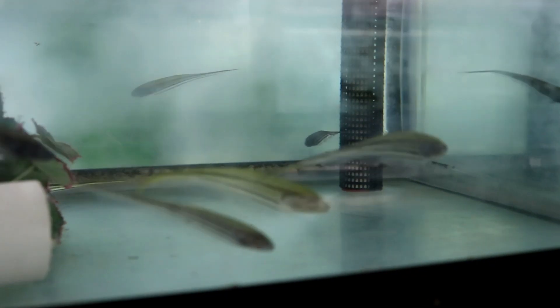Some electric blue rams — these guys are juveniles, not too big, but already got some beautiful coloring. Here are some glass transparent knife fish. The way those things swim is so wicked looking — the way they go front and back, wild!